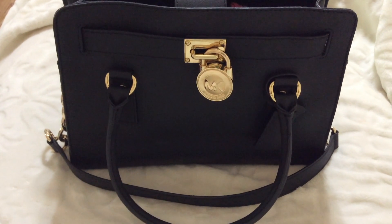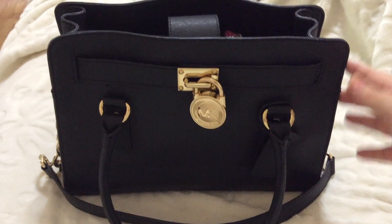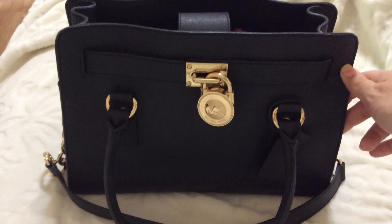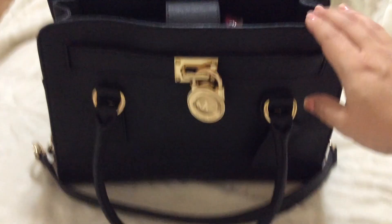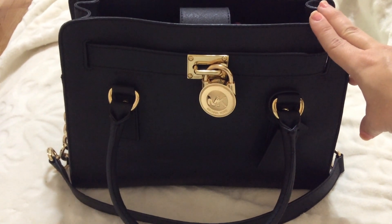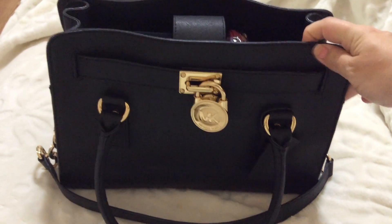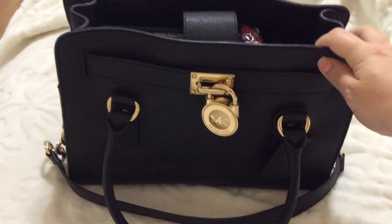Hello everyone. I wanted to share a what's in my bag video. I just got this bag for my birthday and I wanted to share how I've been using it. This is a Michael Kors Saffiano Leather East West Hamilton Satchel. I love the stiff leather and that it's a structured bag.